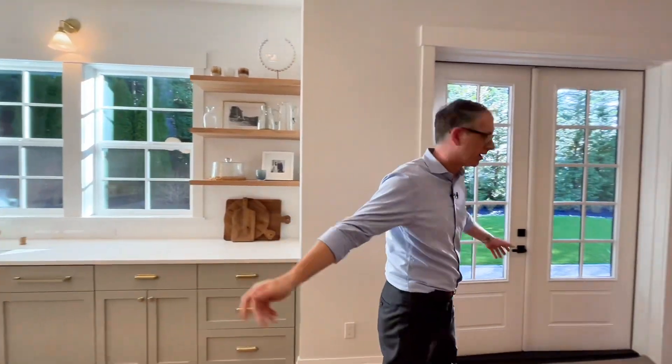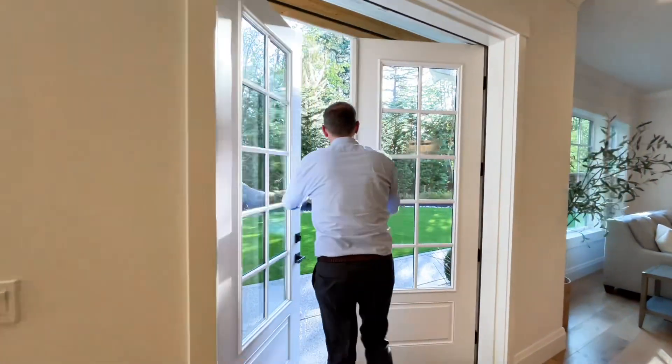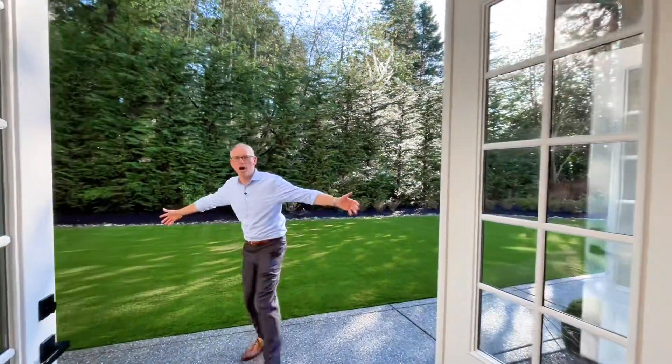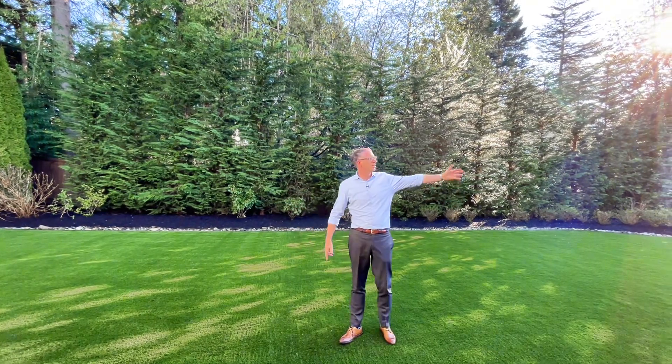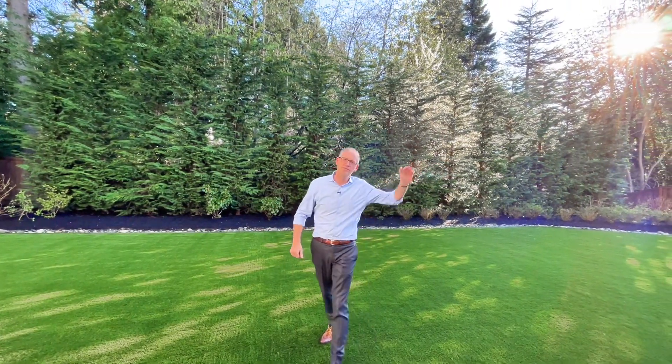This house is going to be really popular. You can always buy the rate down. Look at this yard — you've got to check this out. I mean, come on, look at this turf. I love this yard. Turn the corner: hot tub, fireplace, western exposure.